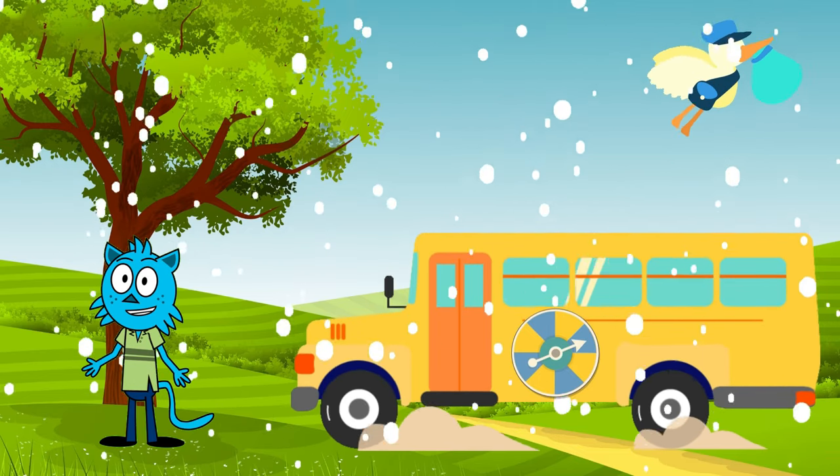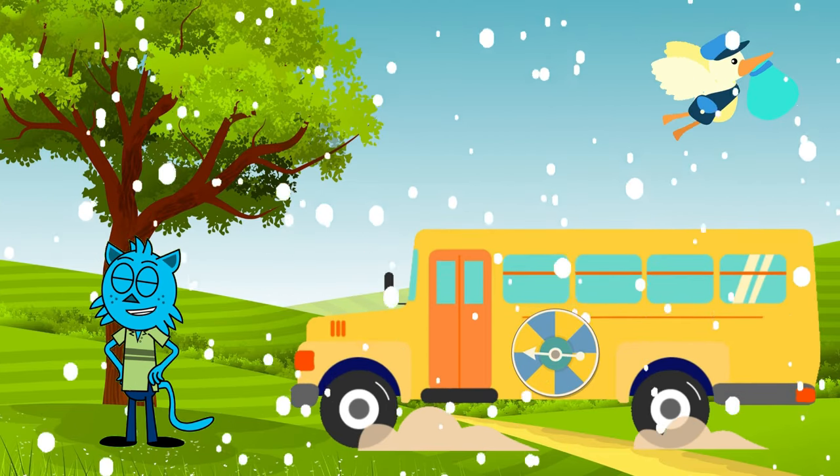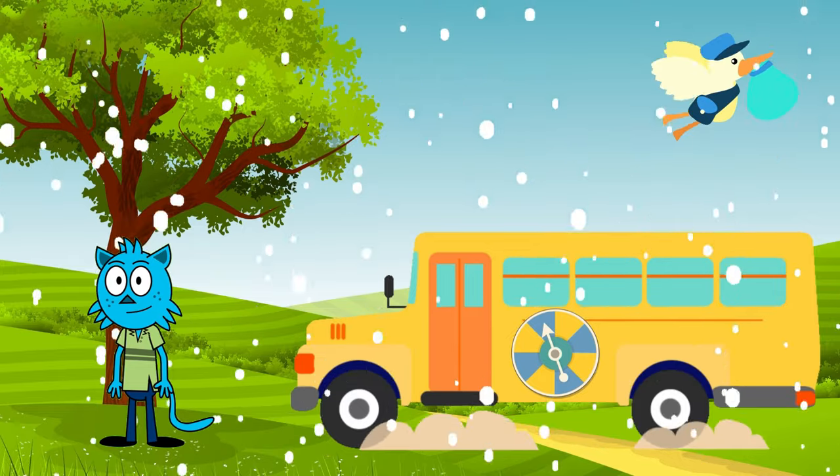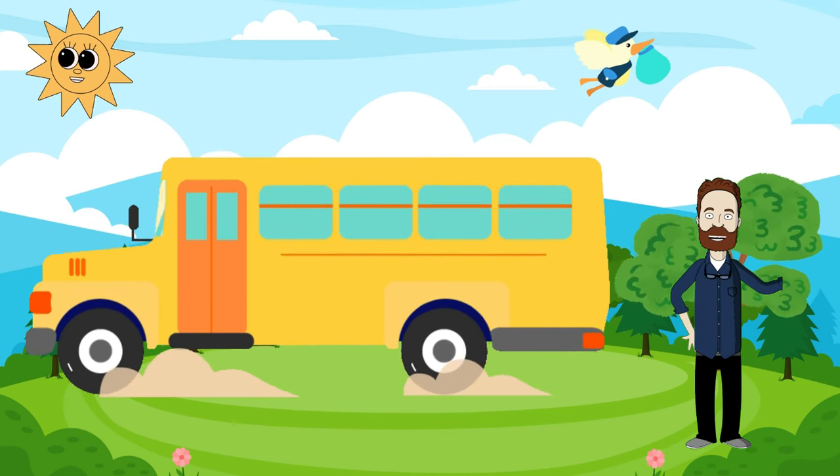Sadly, it's time to say goodbye to Mr. Tim and our amazing school bus. But don't worry, we'll be back for more adventures soon. Farewell, my little adventurers. Until we meet again.